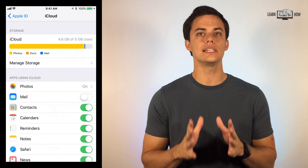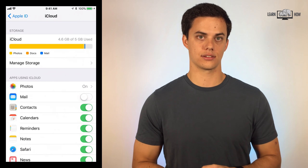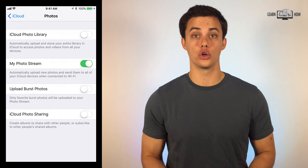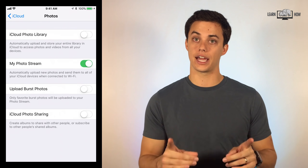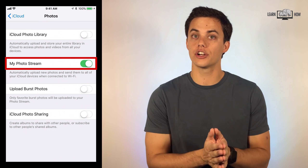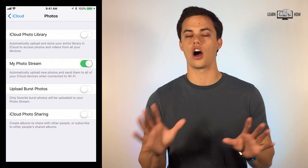Before we change any settings, please plug your phone into a computer and transfer all your photos to your computer as a backup. After you've done that, you can go back into iCloud settings. Click on Photos under Apps Using iCloud. On this screen, make sure that iCloud Photo Library is turned off — this feature saves all your photos to iCloud, and if you don't pay for extra iCloud storage, this will fill up your free storage very quickly. My Photo Stream can remain on; this feature does not save photos to your iCloud, it downloads your photos to all your connected devices. The other two features can remain off as well.